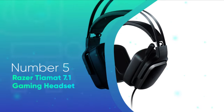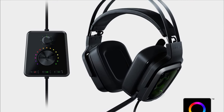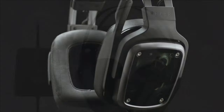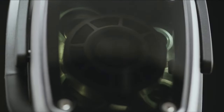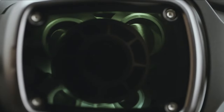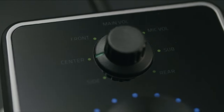Number 5: Razer Tiamat 7.1 Gaming Headset. The Razer Tiamat are surround sound headsets designed to deliver deeper bass with dual built-in subwoofers. The headset delivers true 7.1 surround sound with 10 discrete drivers — 5 in each earcup — and delivers pinpoint positional accuracy for FPS games. The headset also features an audio control unit and rotatable mic boom for extra customization options.